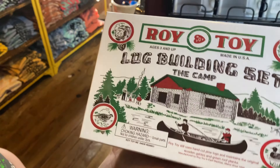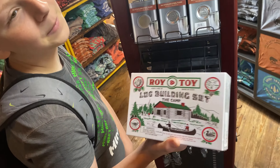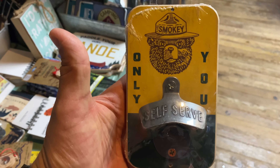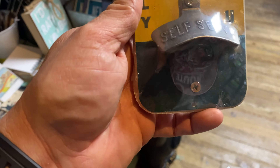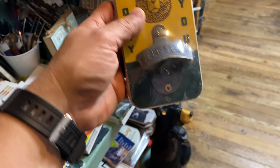You can get your Roy toy log building set — $14. This is the one I picked out that I might get. Who remembers Smokey the Bear? Only you can prevent forest fires. This is a Smokey the Bear bottle opener — it's pretty cool, $11.99. Pretty awesome.